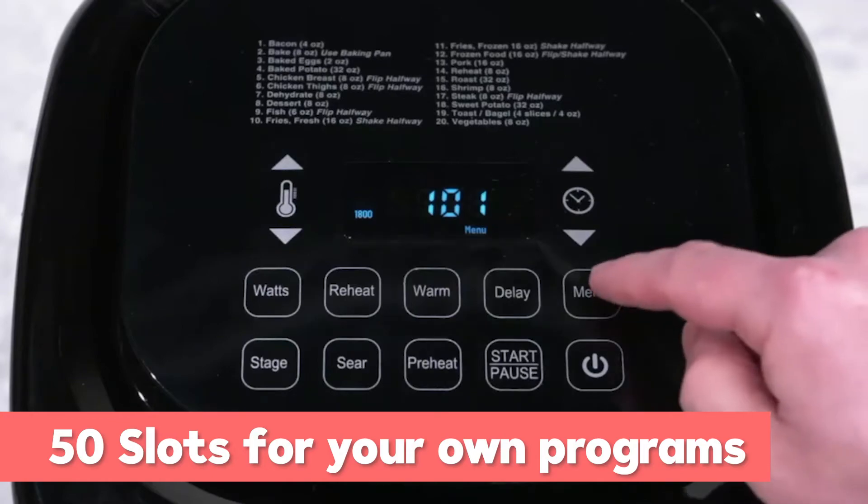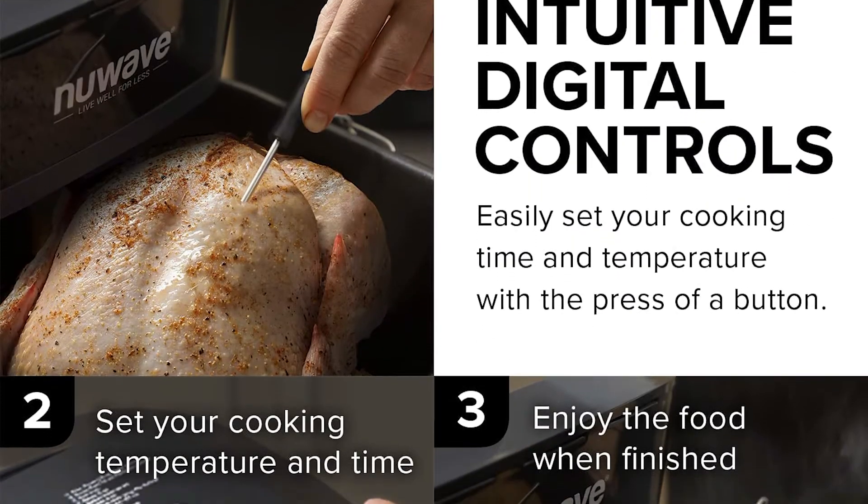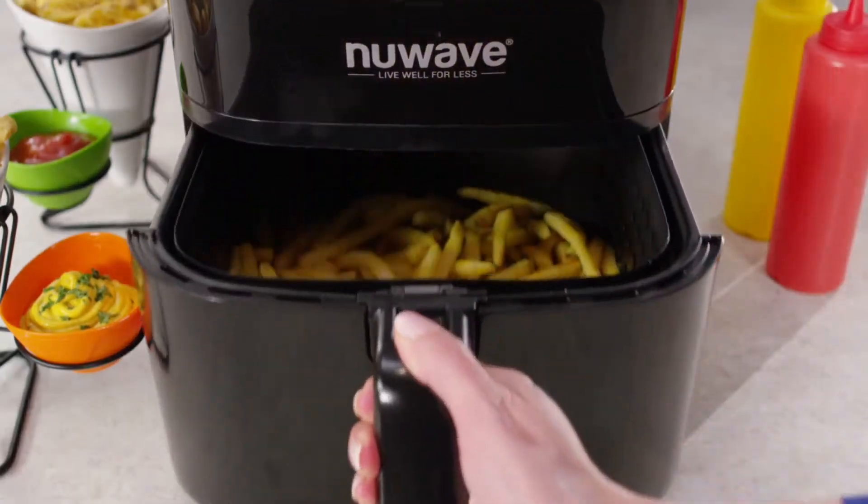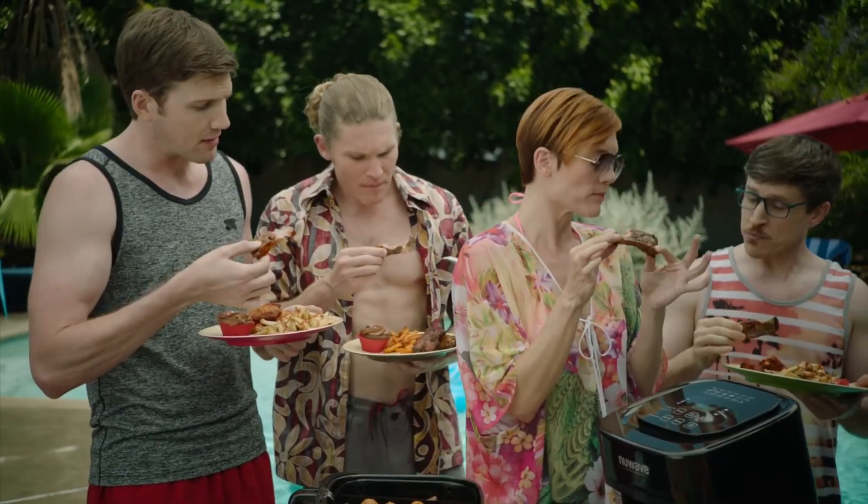The auto shutoff function prevents overcooking, and the excellent touch housing and handle make it safer — even kids can use it without any problem.